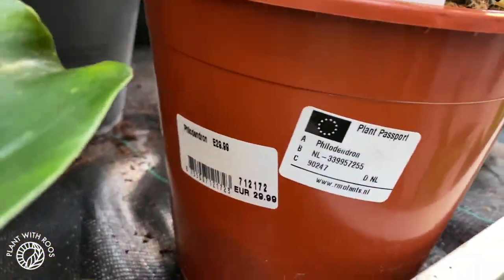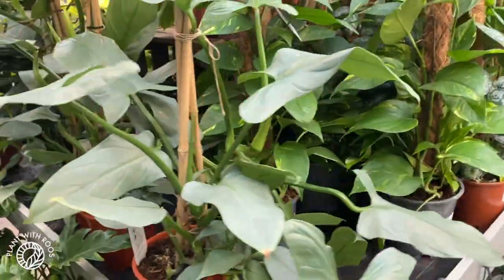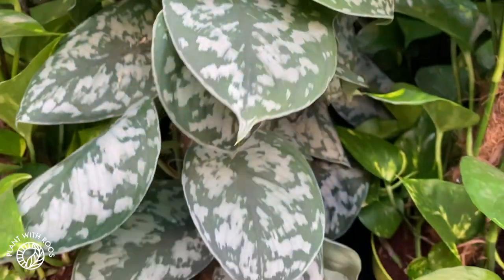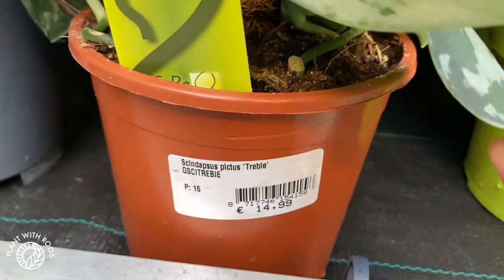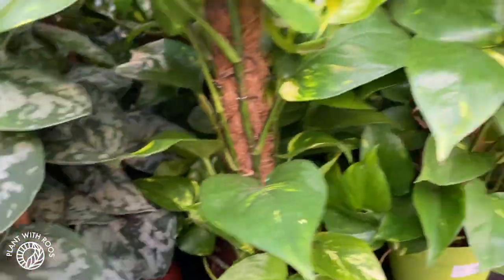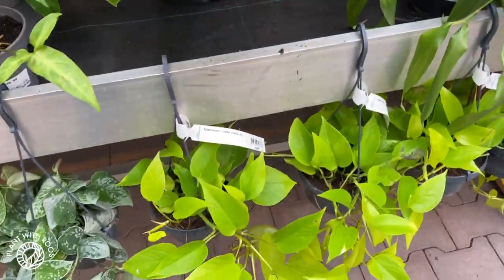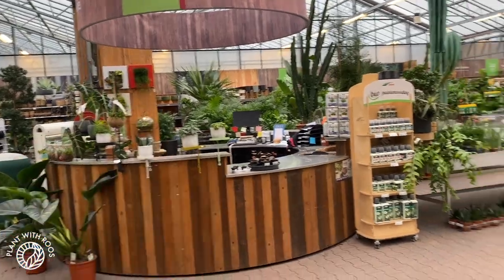Lots of silver swords as well — those are 30. Philodendron hastatum — this one also looks quite cool. Scindapsus exotica, or just Scindapsus pictus treble, 15. This looks very nice. Skipping some of the more common plants — we'll take a look over there in a second. They usually have good stuff, but this is the special plants aisle.